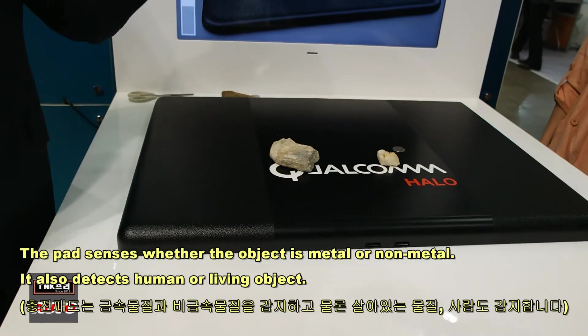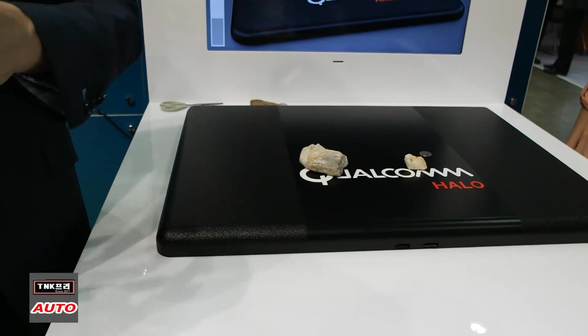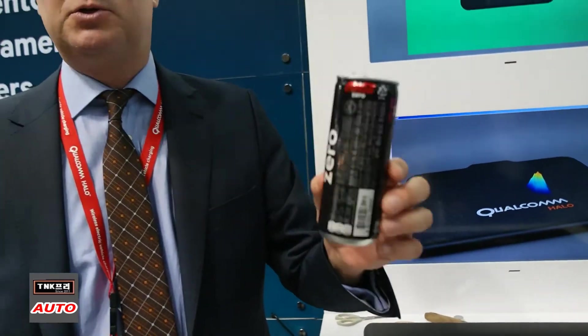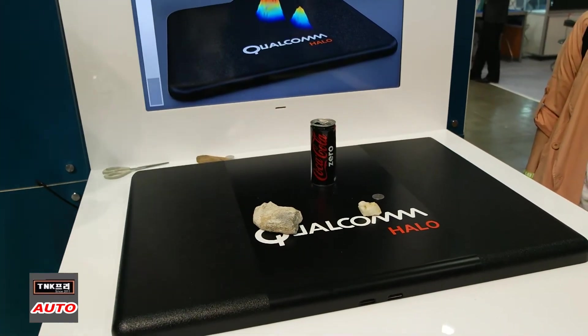In the 6.6 kilowatt system, this would get very hot — in 10 or 15 seconds it would be too hot to touch. But you see, within one or two seconds the system recognizes the issue. This system is instant.